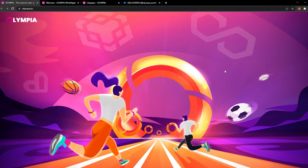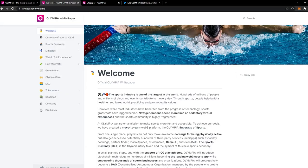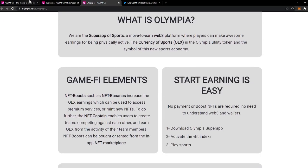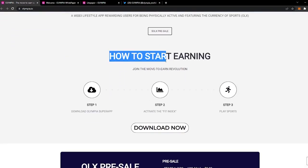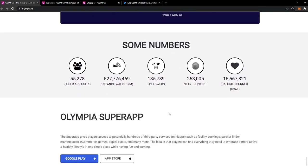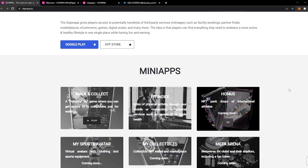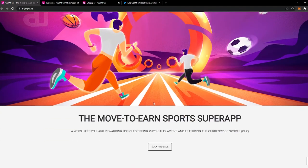Here, as you can see, we have the official website open. We will be using this and the white paper to learn about this project. In this video we will learn what this project is, how it works, what it has to offer, how much we can earn through it, what security measures the project takes, and what utilities or features they have. Olympia is a move-to-earn super app in which you get paid to walk, run, and do different sports.